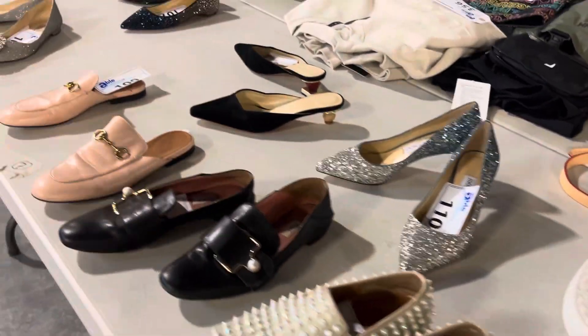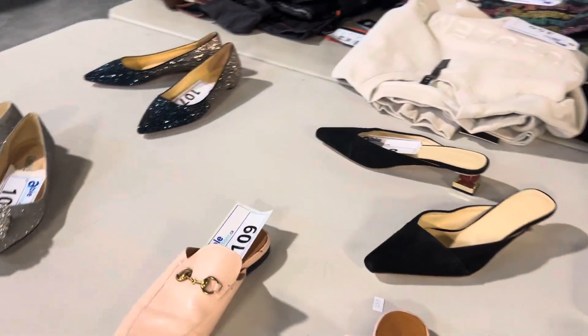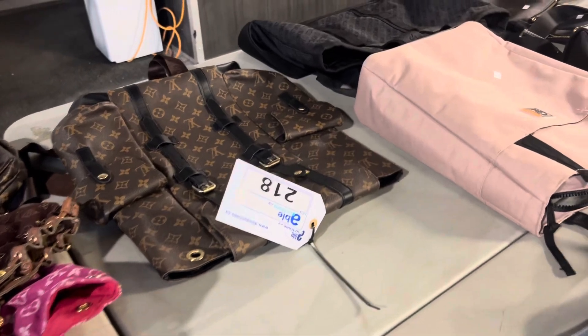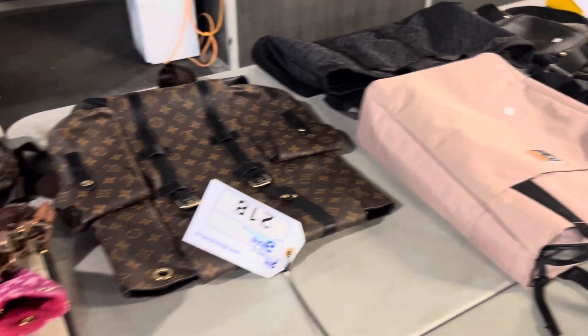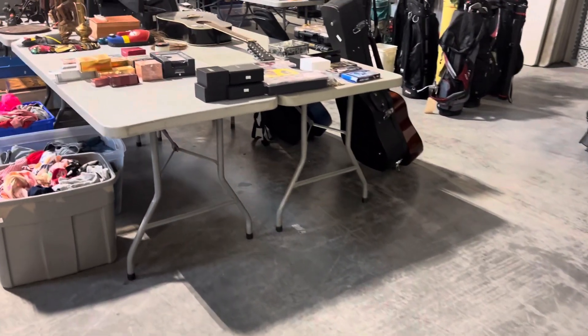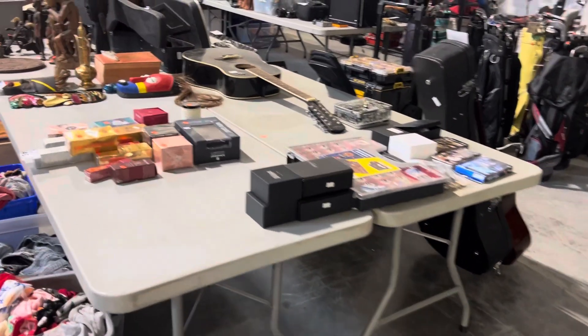What else we've got here, Rod? We've got some precious bags here. These look to be like Louis Vuitton. Again, we think they're real. We put authenticity to be verified, but that authenticity to be verified is by you.